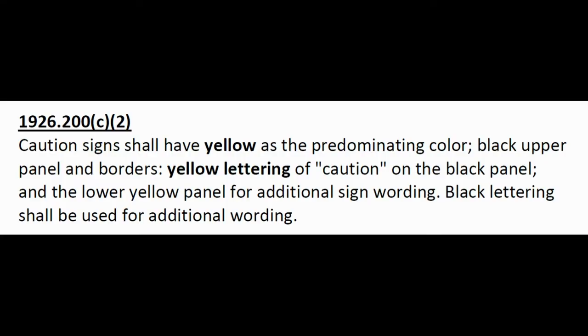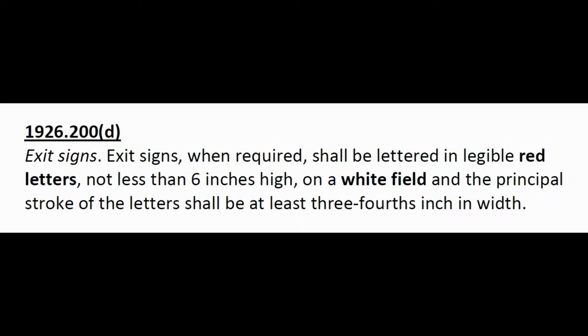Pay attention to this: 1926.200(c)(2): Caution signs shall have yellow as the predominant color, black upper panel and borders, yellow lettering of 'caution' on the black panel, and the lower yellow panel for additional sign wording. Black lettering shall be used for additional wording.